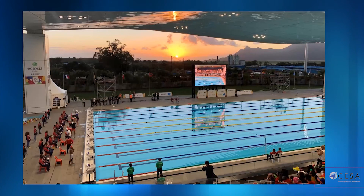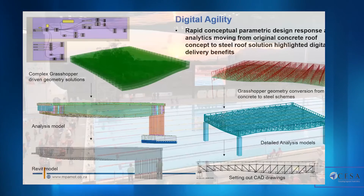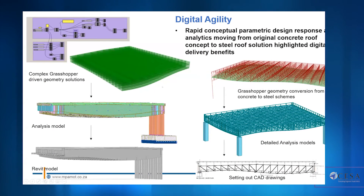The swimming pool roof was probably one of the most challenging aspects — it curves in two directions. From a parametric and design point of view, we used Grasshopper scripts to drive the initial geometry calculations, feeding into an analysis model tied back to the architect's model. Grasshopper geometry conversions between concrete and steel options then fed into the detailed analysis models and finally into setting-out CAD drawings. Given this roof changed shape, size, weight, and cost approximately 50 times, doing this with a traditional design method would have been virtually impossible within the timeframes, but using the available technology we could iterate designs within a day.